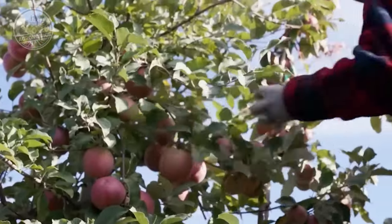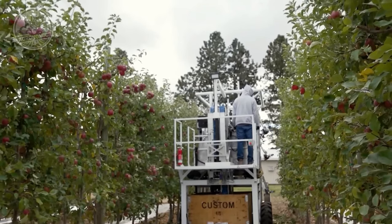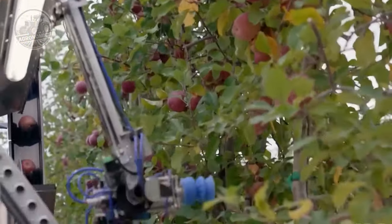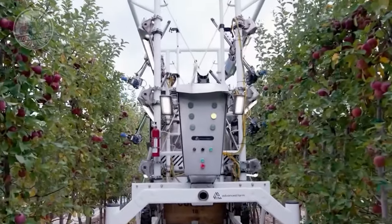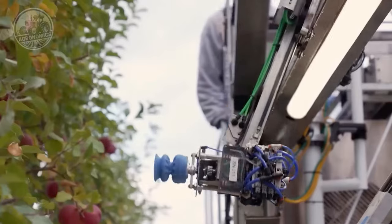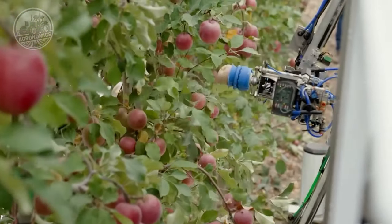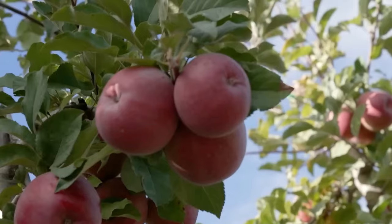The robot frees up human resources by automating the labor-intensive task of apple picking, allowing farmers to allocate their workforce to other crucial farm operations. The increased efficiency and reduced labor requirements lead to improved overall productivity and profitability for farmers. With a higher yield of ripe apples and minimized damage, farmers can optimize their harvest and command a premium price for their produce. The time and labor savings also result in cost reduction, enhancing the economic viability of orchard farming.